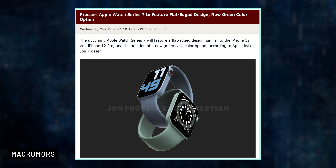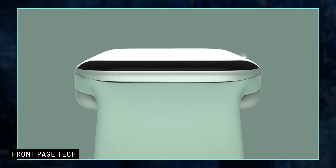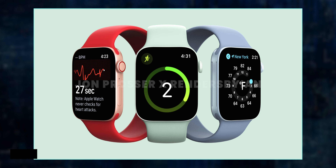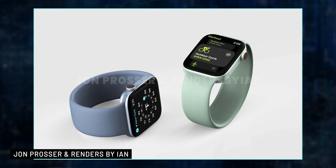The second product expected for the September event is the Apple Watch Series 7. This release is exciting because we may have a completely new design, very similar to the iPhone 12. The new Apple Watch may have squared edges, a larger display, thinner display bezels, and a new lamination technique that could bring the display closer to the front.